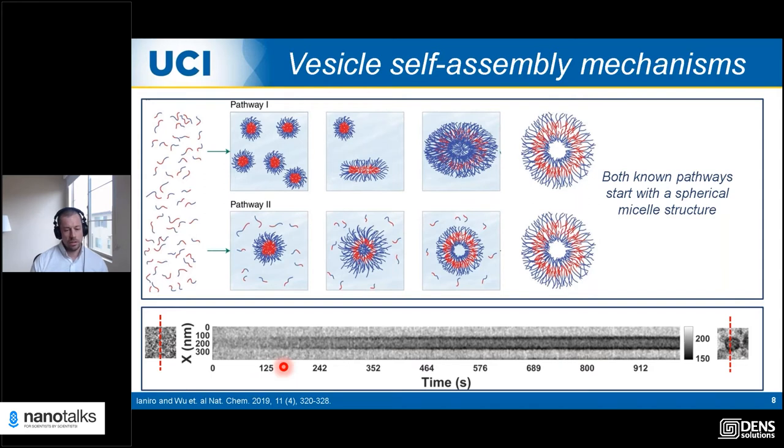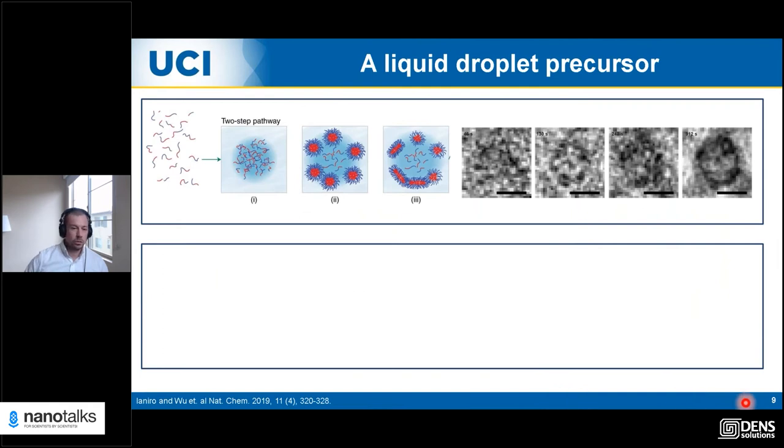We had to come up with a new theory — a new proposed mechanism for how these were forming. Because the initial state was large and low contrast, that structure must be very solvated. Our proposal was that the first state in formation is polymer-rich liquid droplets, and the self-assembled structures — micelles — actually appeared at the interface between those droplets and the environment, going on to evolve in different ways to finally form the vesicle structure. You can see this schematically and in snapshots from those movies.